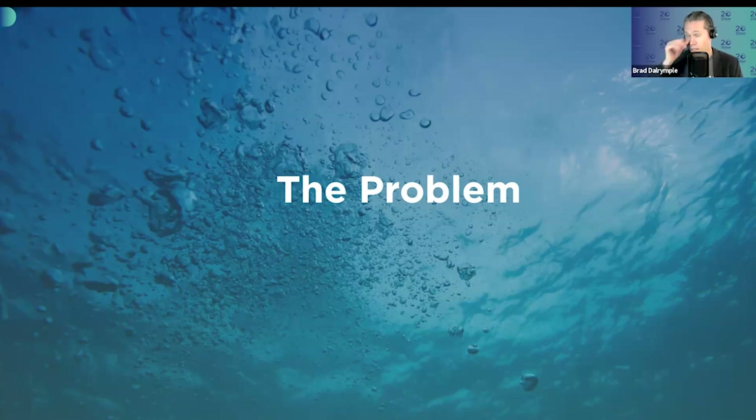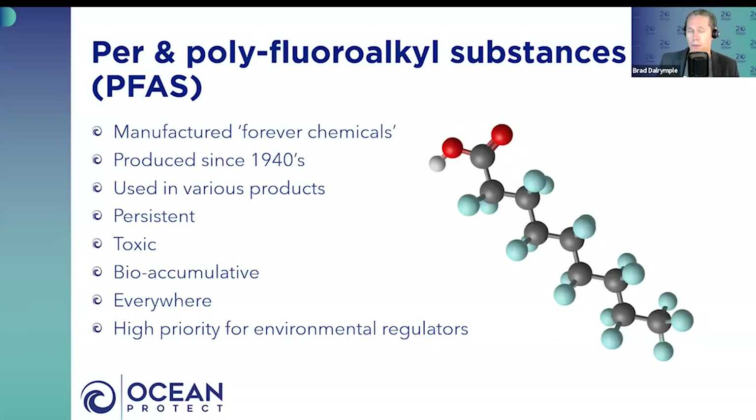Before we start talking about the solution, let's talk about the problem. If you are not familiar with PFAS, it's an acronym standing for Per and Polyfluoro Alkyl Substance. It's a manufactured chemical that's been manufactured since the 1940s, and it has some very unique properties that make it applicable to a whole bunch of different products.